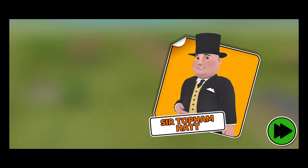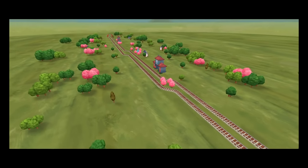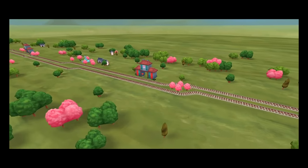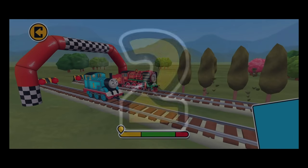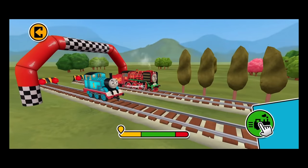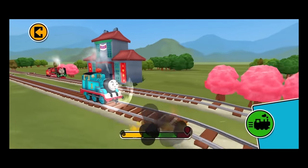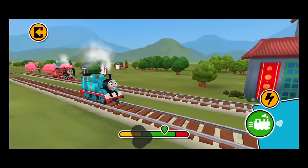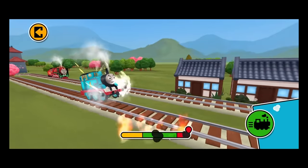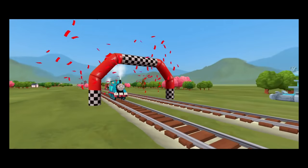Yong Bao was so excited that his friend was with him that he went a little too fast for Thomas! Let's race! Hold the big train button to go! Tap the boost button to zoom ahead! Let's go!